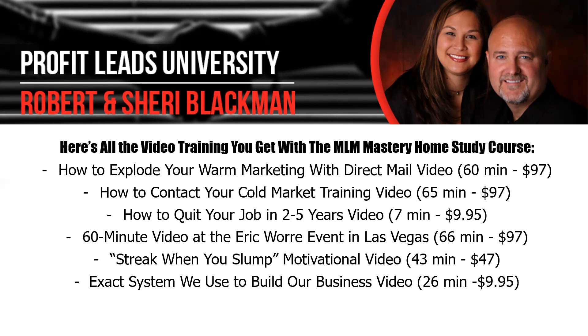We also have a quick seven-minute course that shows you how to quit your job in the next two to five years — a video that will show you step by step the volume and number of people it takes so you can set a goal. I also have a 66-minute video that I did with Eric Worre at an event in Las Vegas called Cold Marketing, and this video goes over exactly how to do it. We had about 300 people at the event and over 1,200 people watched it worldwide.